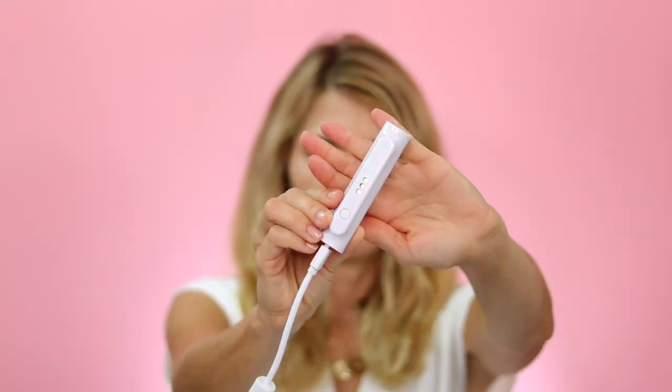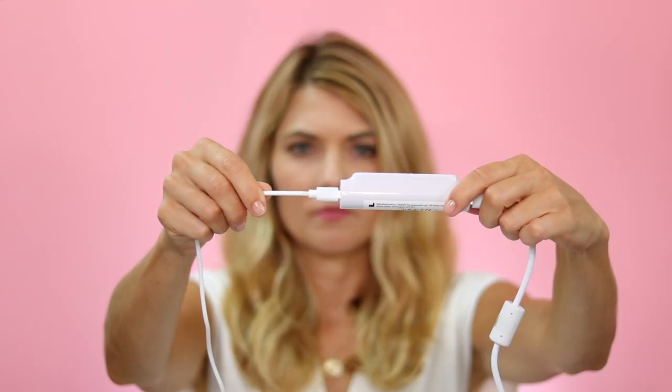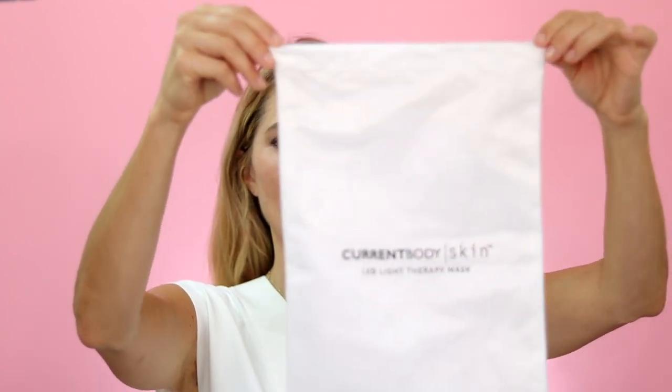You only need to use this 10 minutes a day and I'm going to do 10 minutes a day for 30 days. Inside the box when you first get the mask, it comes with the device you use to turn the mask on and off, and a power cord. It also has different plug attachments because CurrentBody is in the UK — they include adapters so you can plug it in wherever you are in the world. It also comes with a storage bag to keep the mask in when you're not using it.